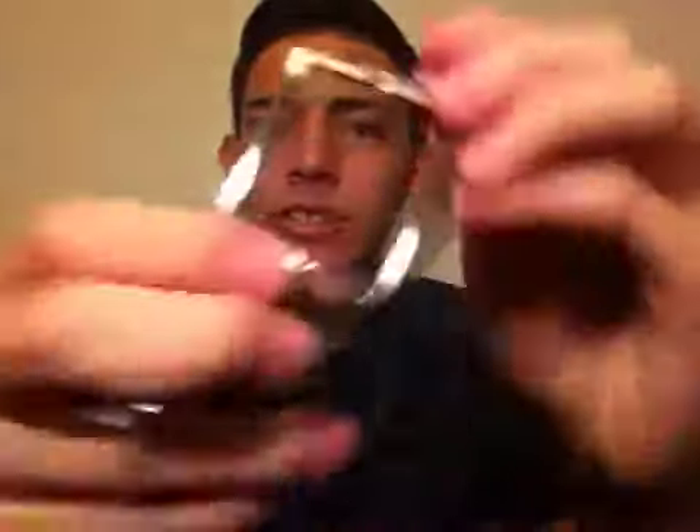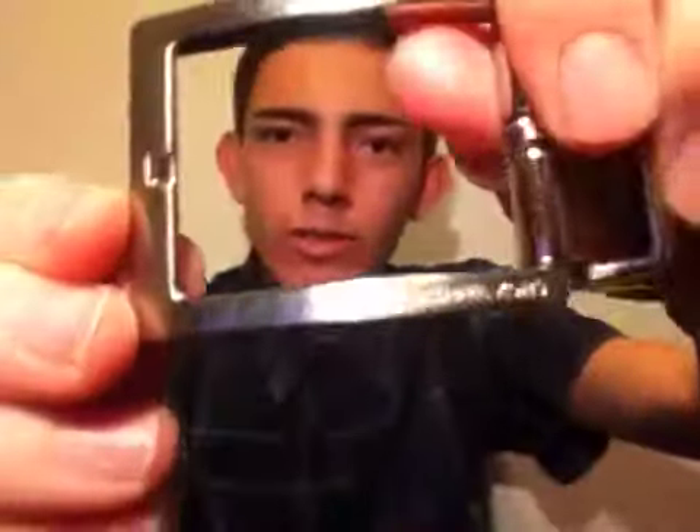I got this belt from Michael Kors because I needed a belt, and it's reversible. One side is black and the other side is brown, and I just love this belt. It's so useful. Thank god I have a belt now.